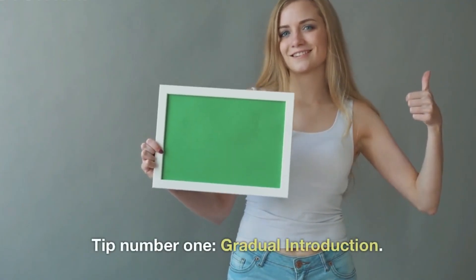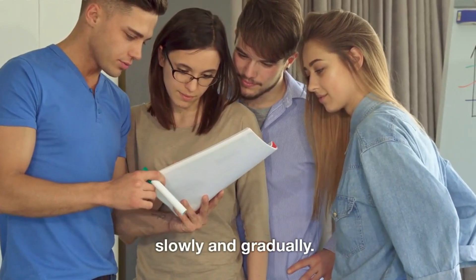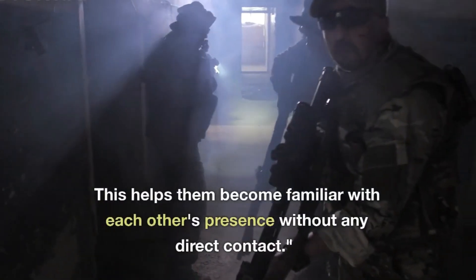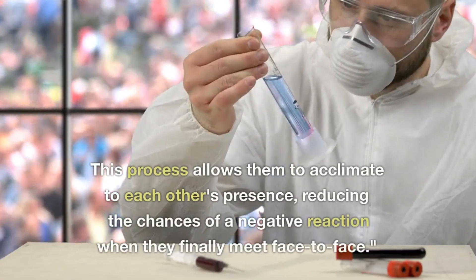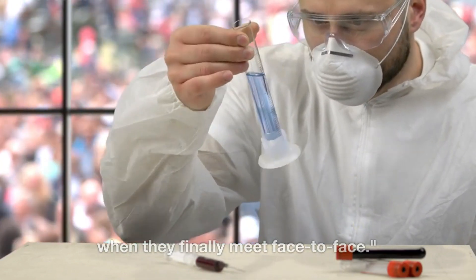Tip number 1: Gradual introduction. It's essential to introduce your pets slowly and gradually. Start by allowing them to sniff each other's scents through a closed door. This helps them become familiar with each other's presence without any direct contact, allowing them to acclimate and reducing the chances of a negative reaction when they finally meet face-to-face.